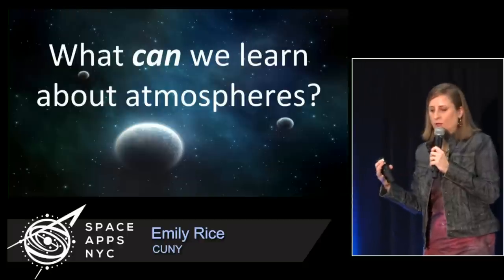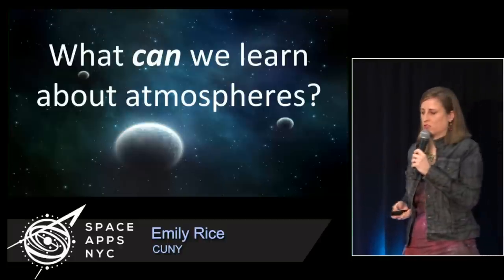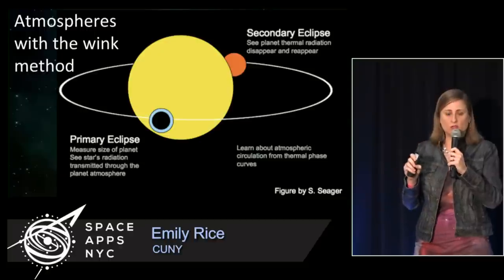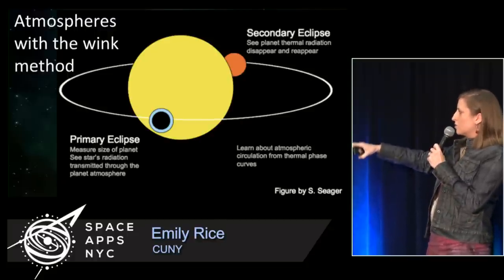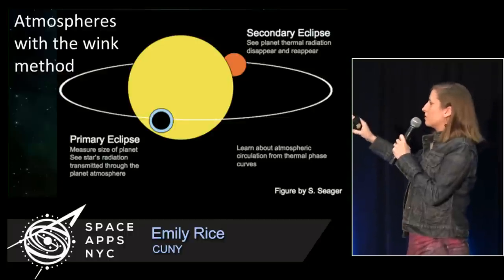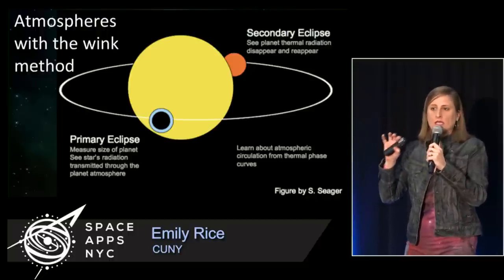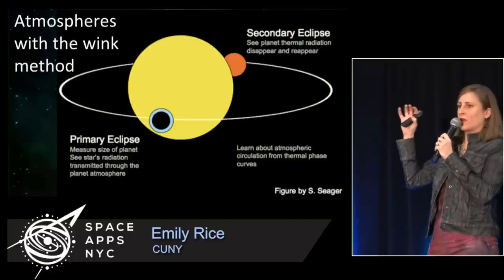We can infer quite a bit about planets called hot Jupiters — large planets close to their stars. One technique is very similar to the wink method, but instead of just finding the planet and measuring its size, we need a really bright star for more precise measurements. Those two precise measurements are called primary eclipse measurements and secondary eclipse measurements. As this hot Jupiter orbits really closely — sometimes orbital periods are as small as just a few days — these planets are tidally locked, keeping the same face towards the star. That sun-facing side can get really, really hot, and as the planet moves behind the star, we can actually see that thermal emission.